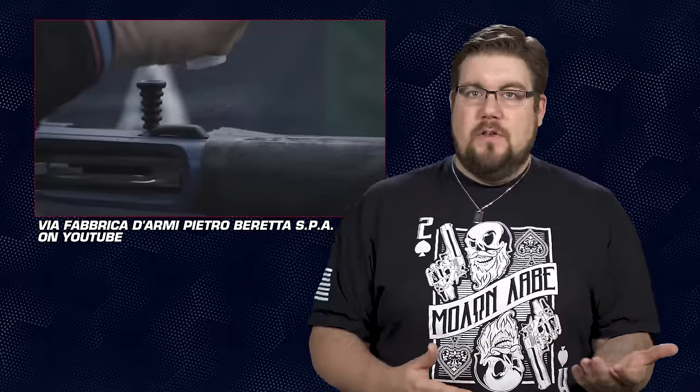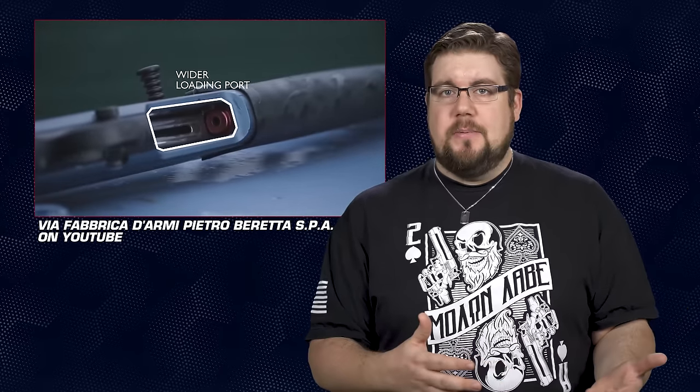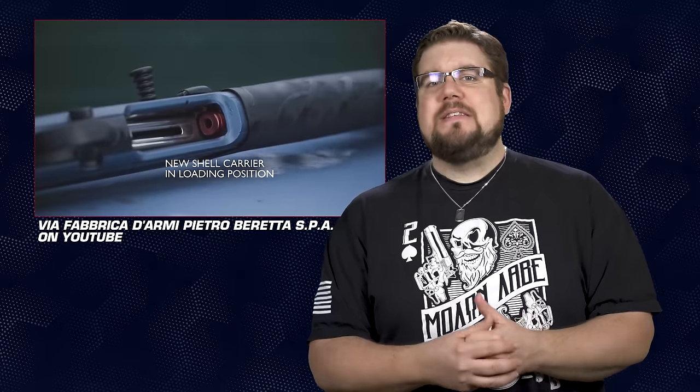Then there's the soft cheek piece on top, rubberized grips on the stock and forend, a larger loading and ejection port, enlarged bolt release and bolt handle, a red follower, a stepped vent rib with both a mid bead and a fiber optic front sight, and of course Beretta's standard gas-operated semi-auto action.